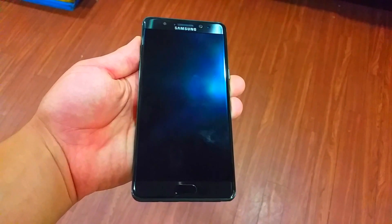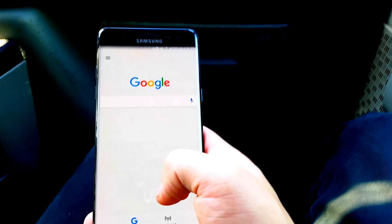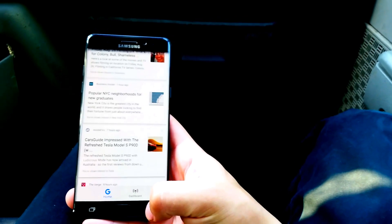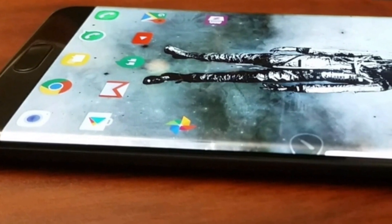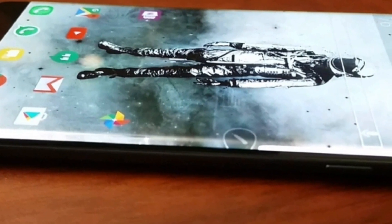For starters, it has a premium feel and the curved edges give it a great feel in the hand, even with the larger screen. The specs are very similar to what you get with the S7 Edge — that's the Snapdragon 820 processor and four gigs of RAM. On to the hardware, they have their adjusted dual edge display.